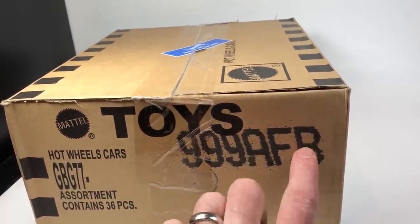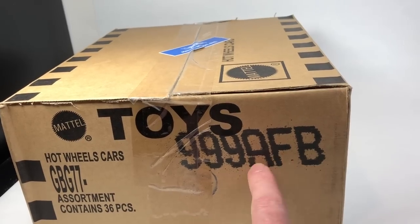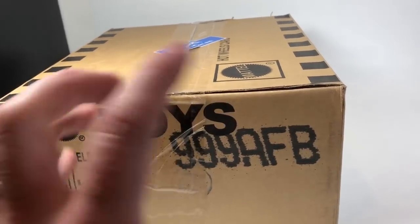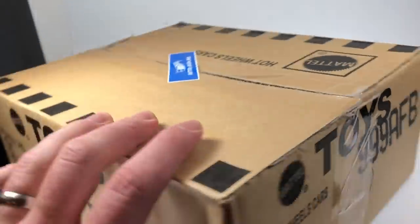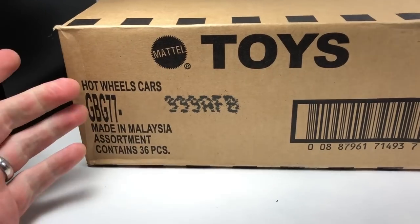Normally this kind of code, if it's got that same three letters, it's going to have a very similar assortment — not necessarily the exact same thing, but very similar. So there's the code again. I believe these are F cases with the chance of some first-to-market cars as well as some Kmart exclusives.